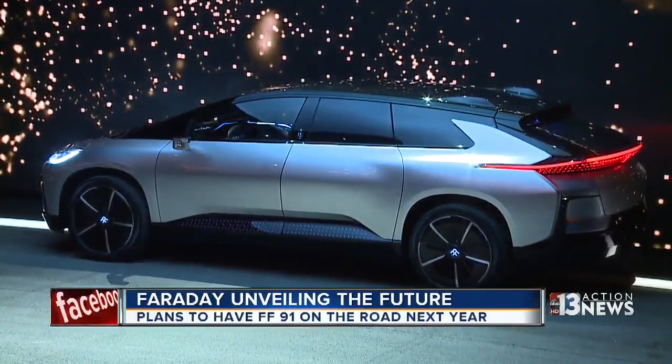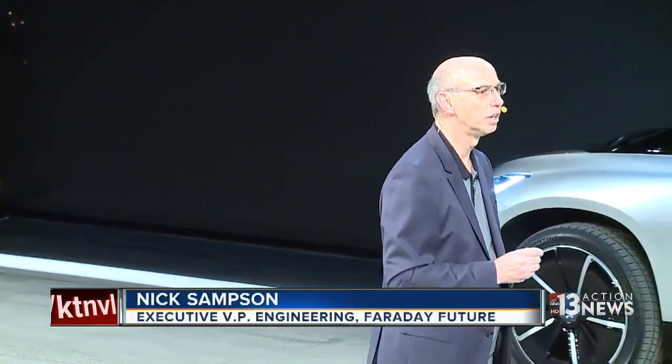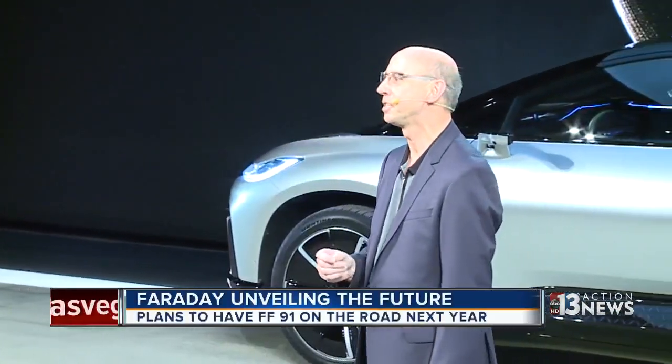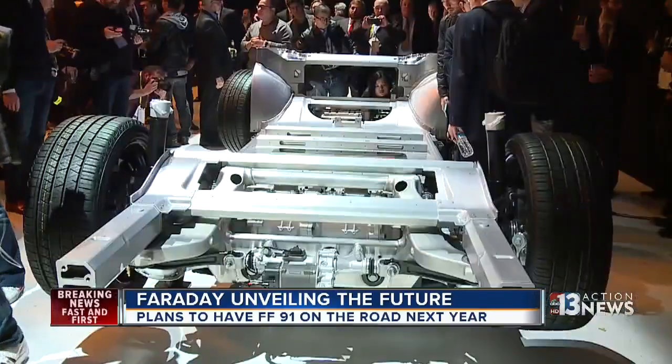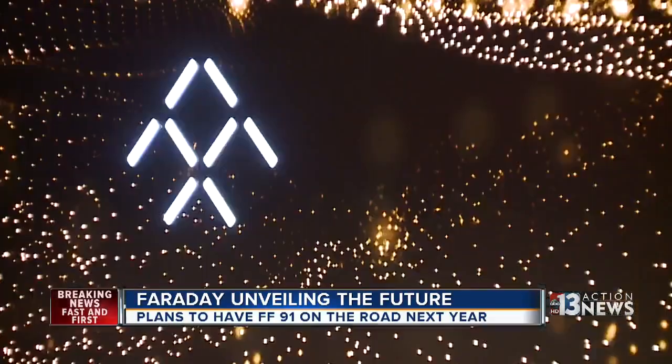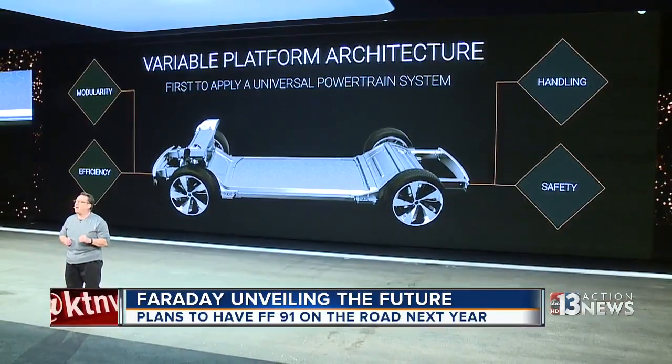Despite the hiccup, Faraday Future leaders declared it a victory: 'Without a shadow of a doubt, despite all the naysayers and the skeptics, we will persist.' That statement was apparently aimed at those questioning the company's finances, as well as the departure of several high-level executives in recent months.